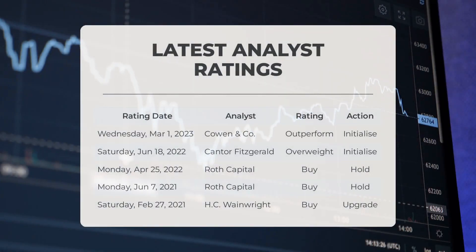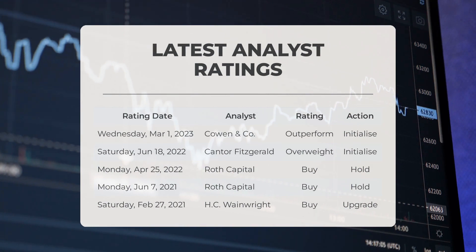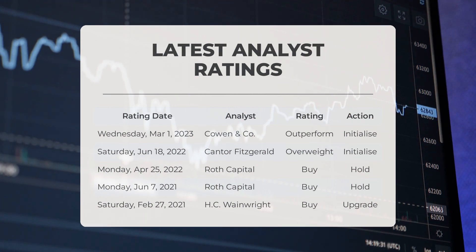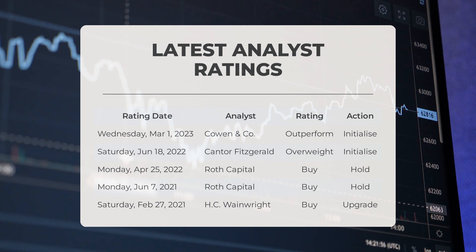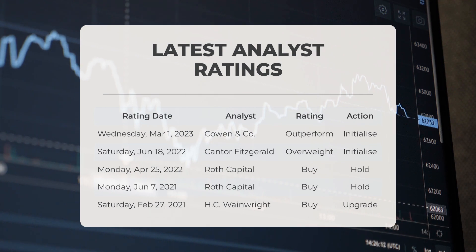Analyst Ratings: On Wednesday, March 1, 2023, Cowan & Co. rated OCGN as Outperform with an initialized action. On Saturday, June 18, 2022, Cantor Fitzgerald rated OCGN as Overweight with an initialized action. On Monday, April 25, 2022, Roth Capital rated OCGN as Buy with a Hold action. On Monday, June 7, 2021, Roth Capital again rated OCGN as Buy with a Hold action.